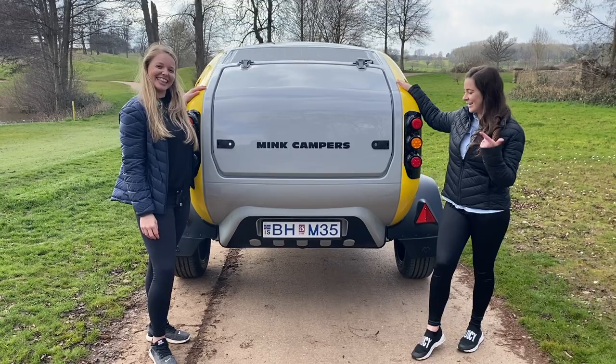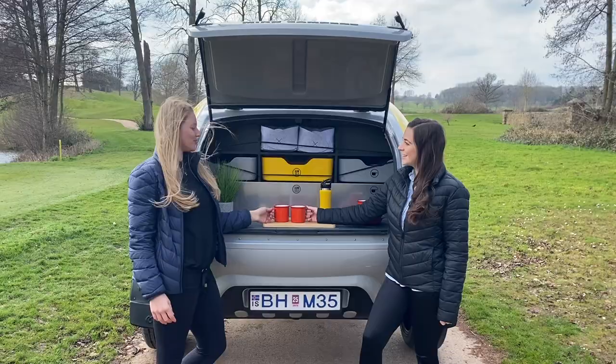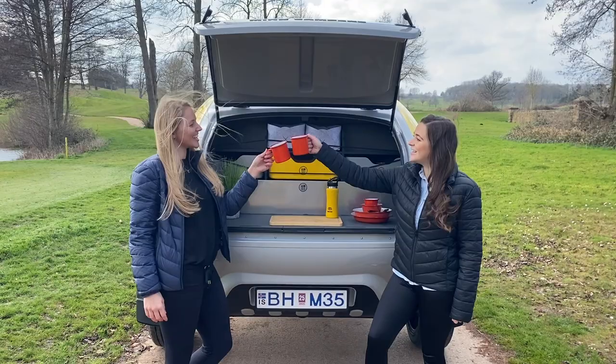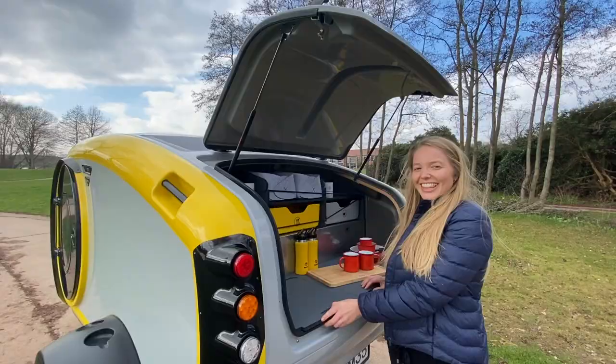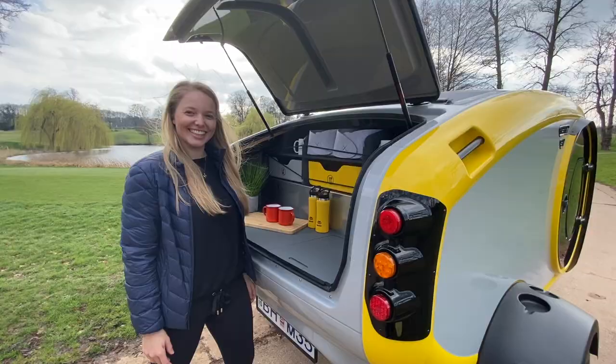The open-air kitchen keeps you well connected to nature and fixed on those beautiful surroundings you'll be exploring. This clever and simplistic kitchen design has some hidden gems, such as an integrated 36-litre ice chest and six storage sections.